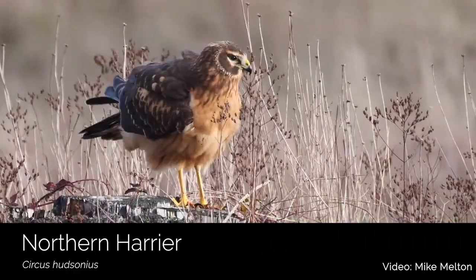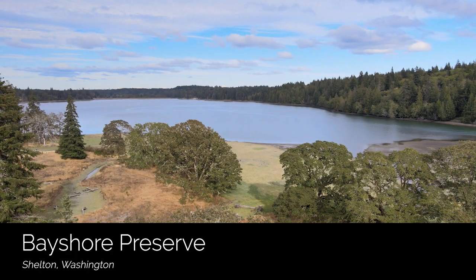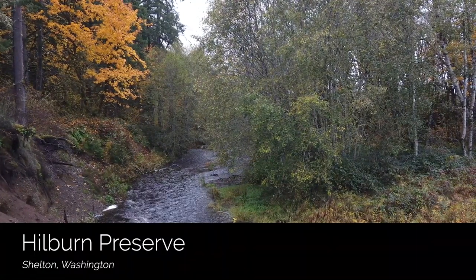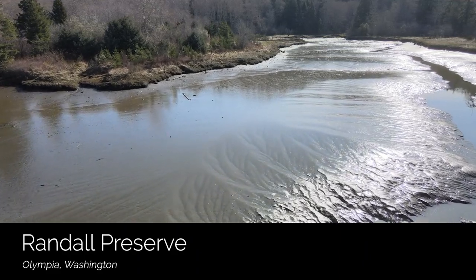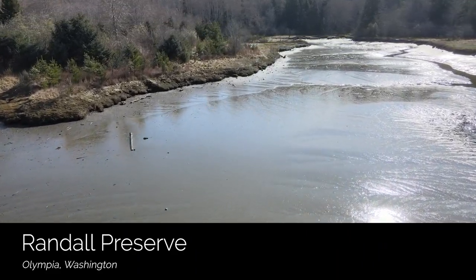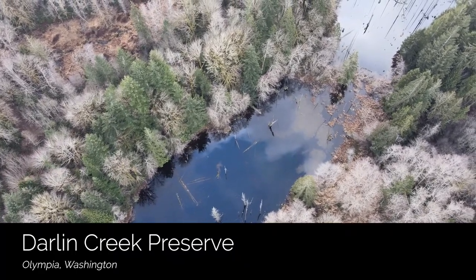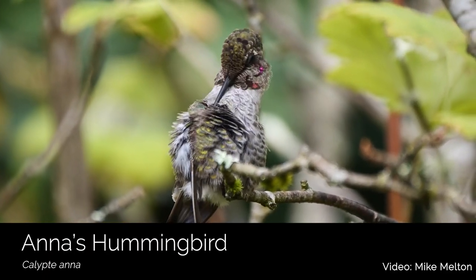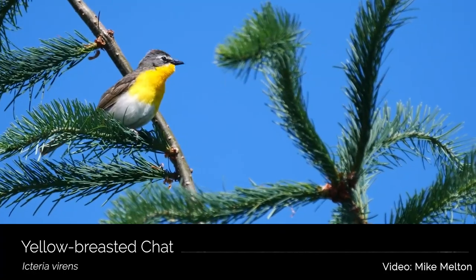Capital Land Trust has four public access preserves that you can visit on your next birding adventure. Two preserves are in Shelton, Washington: the oak grasslands of Bayshore Preserve on Oakland Bay, and Hillburn Preserve, a wonderful riparian zone located next to Highway 101 at the Matlock exit. Randall Preserve is a great place to see shorebirds and wintering ducks, and is in West Olympia right on beautiful Mud Bay. And the wetlands and forest of Darling Creek Preserve is south of Olympia, near Capital Forest. We hope that you've learned a little bit about some of the birds you can find in South Puget Sound, and that you're inspired to go out and explore Capital Land Trust properties on your own. Happy bird watching!